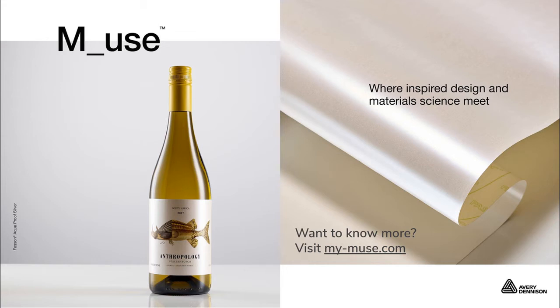Last but not least, I'd like to mention the Muse platform — an online portal where all wine and spirit materials are available to explore. In addition to materials, Muse also showcases future trends, industry insights, and beautiful designs from designers and brands who have used our materials for their projects. I encourage you to visit the Muse website and get inspired by the designs that designers and brands have put together.